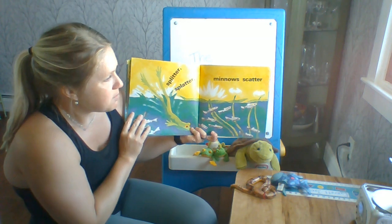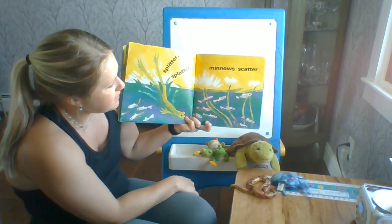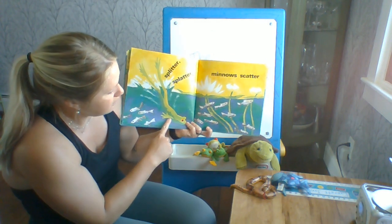Splitter, splatter, minnows scatter. Minnows are little fish. Here comes our frog friend.